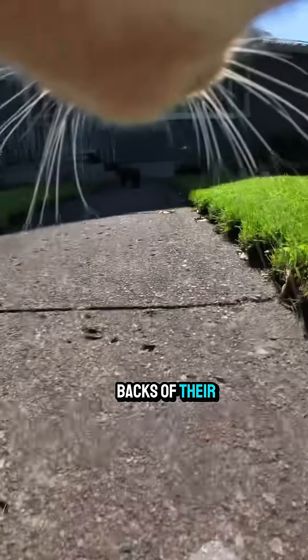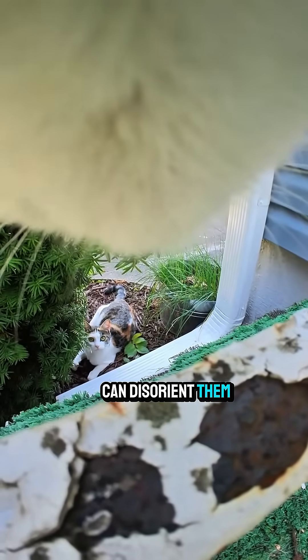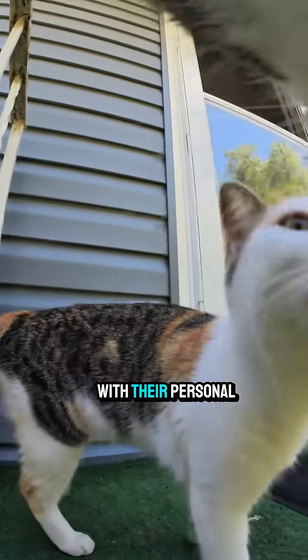They even have whiskers on the backs of their legs to help with climbing and hunting. Cutting or damaging a cat's whiskers can disorient them — it's like messing with their personal radar system.